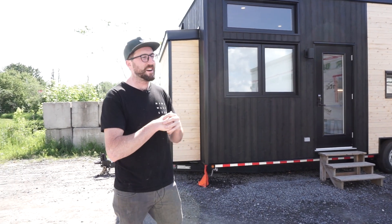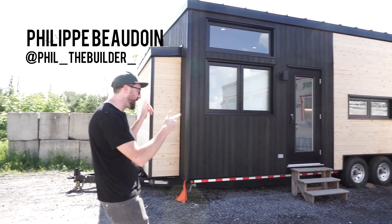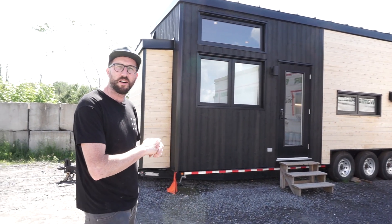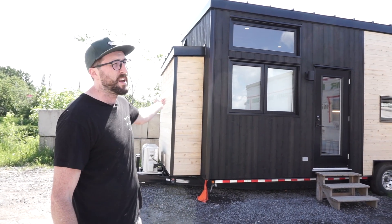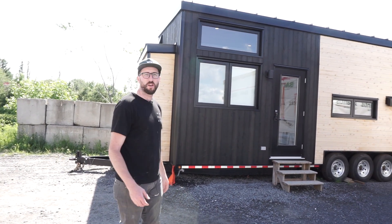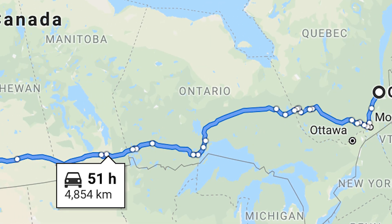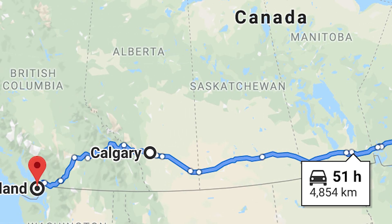What is up everybody? This is me again — second time in a row for a full tour of another tiny house we just finished. It's called the Tuya. This model is 28 feet by 10 and a half, plus the two feet we have with the bump out, so 30 feet total. This house is going all the way to the other side of the continent — it's going to Vancouver, on an island near Vancouver.